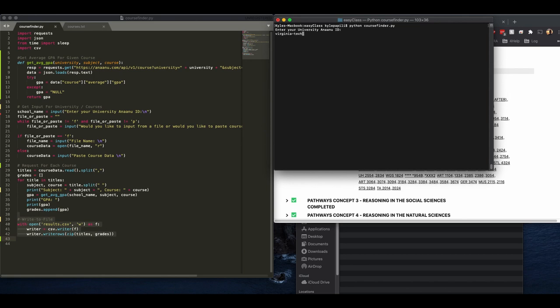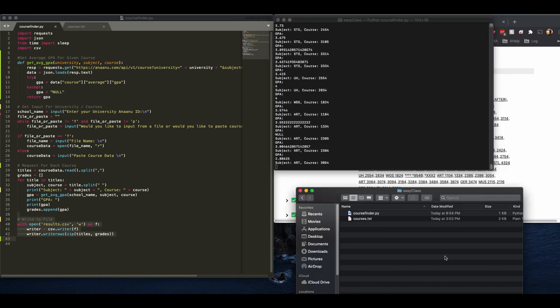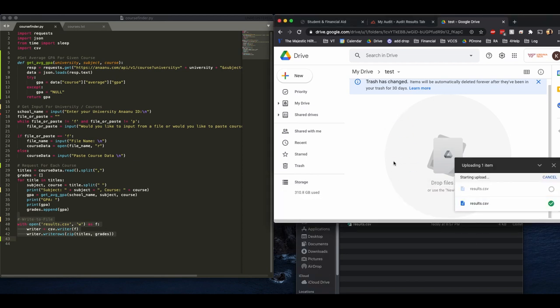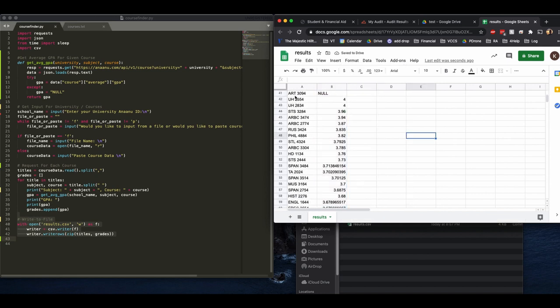In the demo, we start by providing the university ANU ID, then choose to input from a file, pointing it to courses.txt. You'll see it immediately starts querying the ANU servers for every course in that file, printing out the subject name, course number, and associated GPA. As it finishes, the results.csv file gets populated. Opening it in Google Drive, you can see every course queried and the GPA found. Some courses show null for GPA — that just means the website had no data for that course. We can sort the data to see which courses yield students the highest grades, and one of those will likely end up being the course I take to fulfill my requirement.